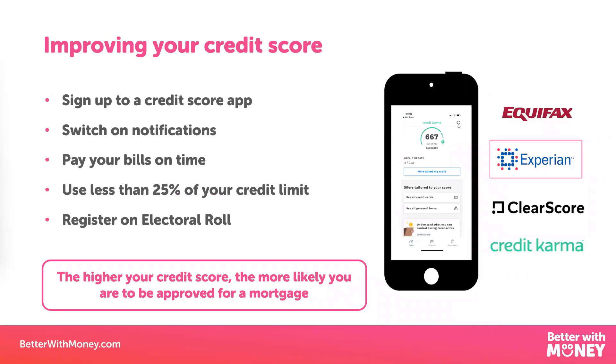The next thing to do in the months before applying for a mortgage is to check your credit score and work on improving it. When you apply for a mortgage, lenders are going to run a credit check on you — they'll be looking at your financial history, all of your accounts over the last six years, to see whether you are a responsible borrower. They want to make sure you haven't missed any repayments on credit cards or loans, because if you have, that might suggest you'll do exactly the same on your mortgage, and you're less likely to be approved.